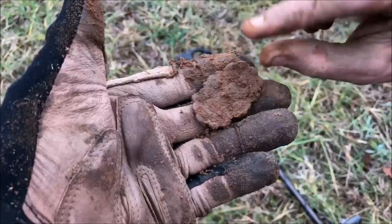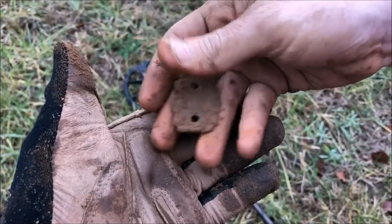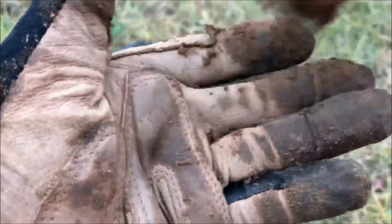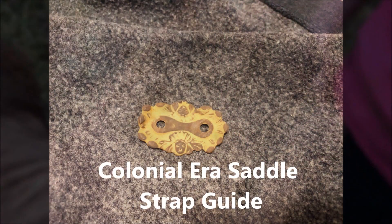I just popped this up — I'm thinking maybe a fancy saddle strap guy. Yeah, look at that — I absolutely love these things. I've never dug one this fancy, just all ridged and fancy. Pretty sure that's what that is. Definitely, dude — that's nice!